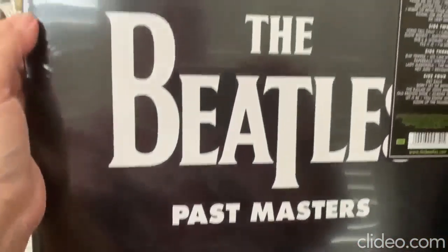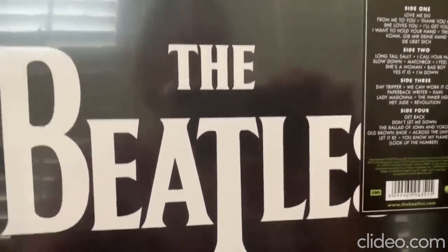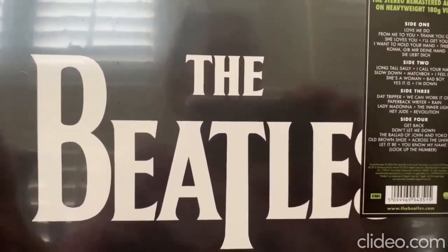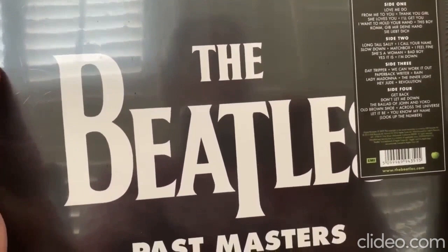The next one I found was the Beatles Past Masters — it's a remastered collection of their hits. This album has a lot of their beginning hits: From Me to You, Love Me Do, She Loves You, I'll Get You — all the original hits — and on the second album it's got some of their later songs like Let It Be.